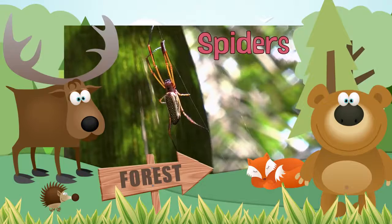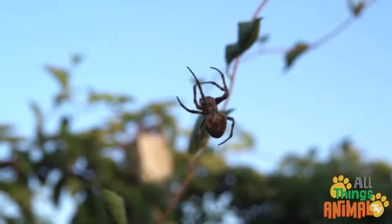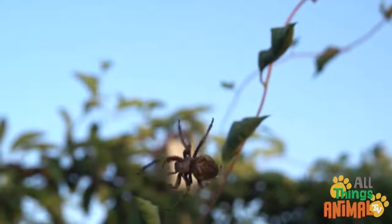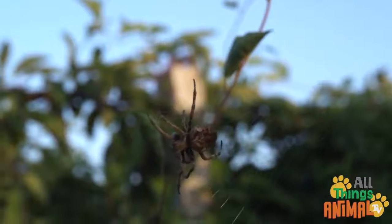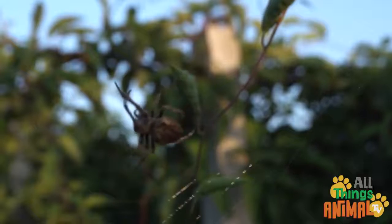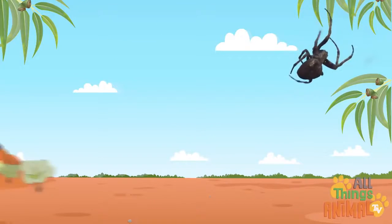Spiders, deep in the forest, you might just come across a creepy, crawly spider. Spiders can be found all over the world, from Timbuktu to Uluru.